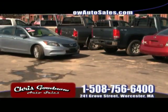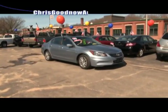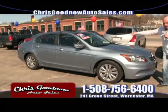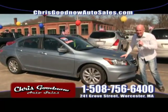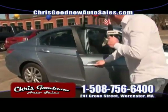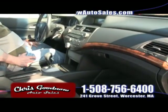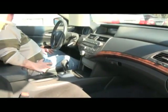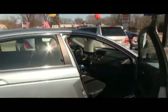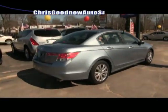Look at this 2011 one-owner, clean Carfax EX Honda Civic — the fancy one, not the base model. I can get you a base model for $2,000 less. Priced at $16,900. Automatic air conditioning, power windows, door locks, cruise, CD player, electric sunroof. Kevin's got the thumbs up in there. 2011, one-owner, EX model — it's a beauty.